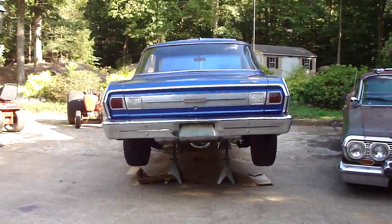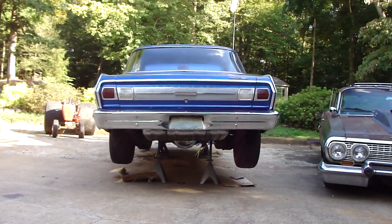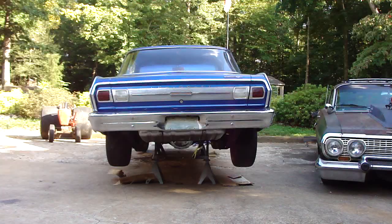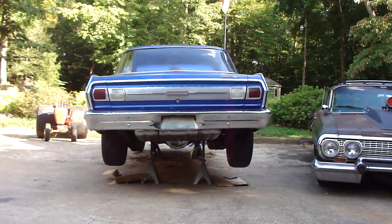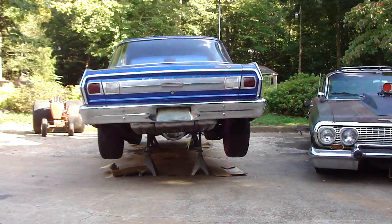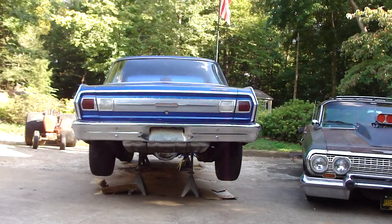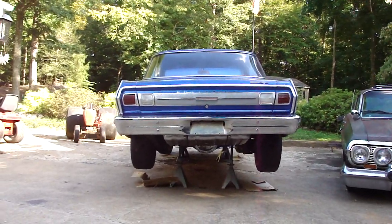I got it all jacked up getting ready to bleed the brakes — that's been a job in itself. I had to put a new master cylinder on it. Just about everything I've touched I've had to replace, but it's gonna be a nice driver.